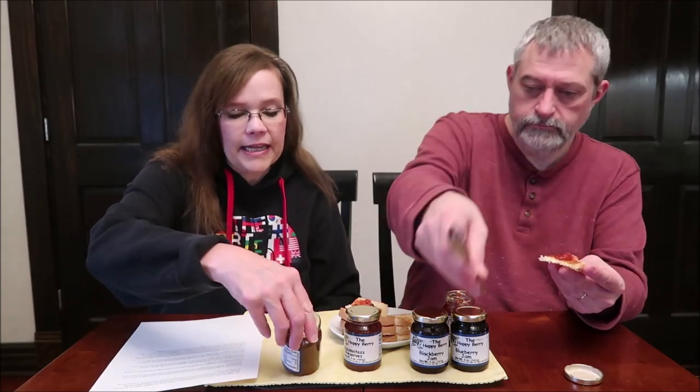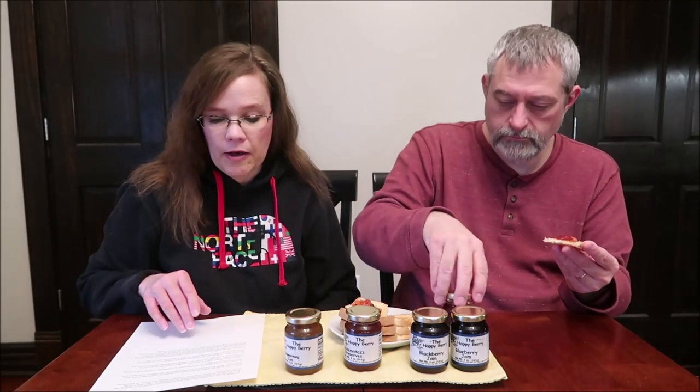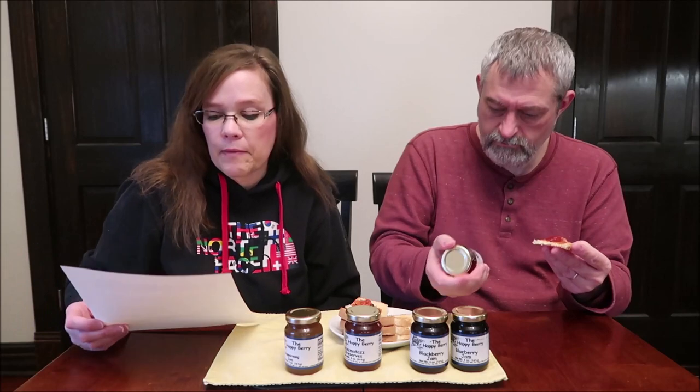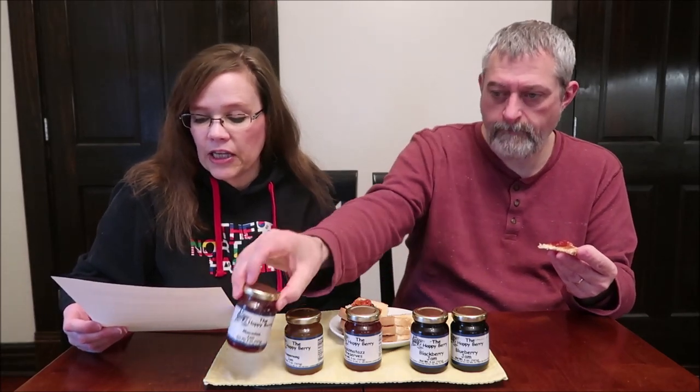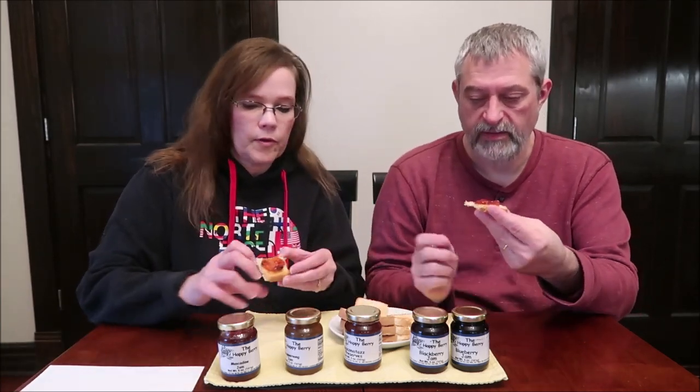Muscadines are what we're going to try first. They are a type of grapes that thrive in mild climates. They're found growing from Delaware to Florida and from the Atlantic coast to Texas — places where the temperature doesn't drop too far below 10 degrees Fahrenheit in winter. The ingredients are pretty pure: muscadines, sugar, pectin mix, and water.